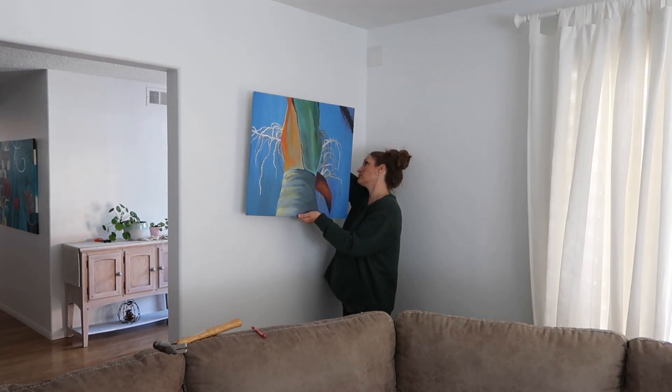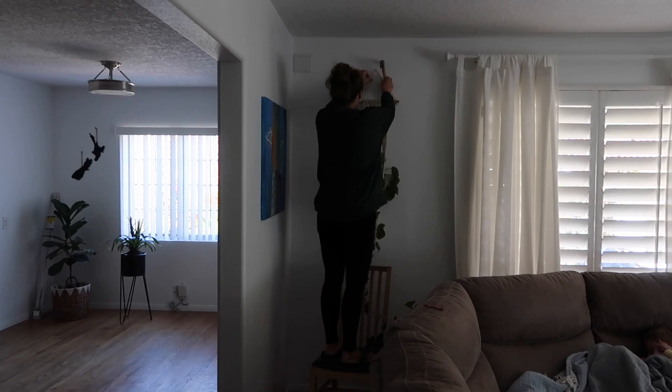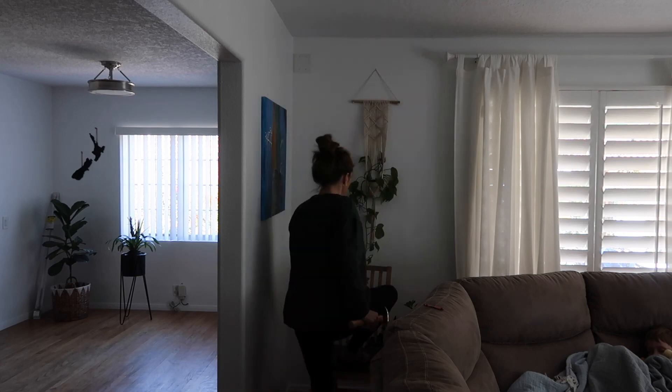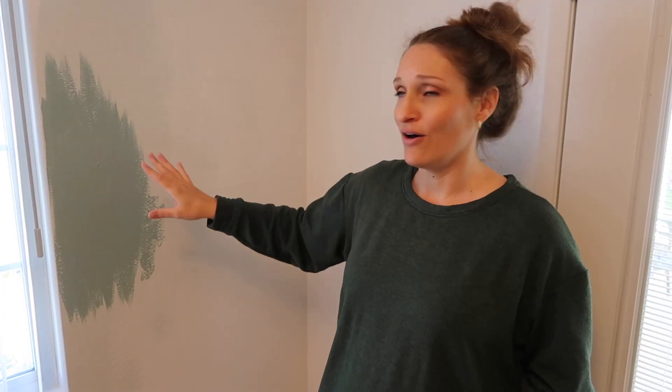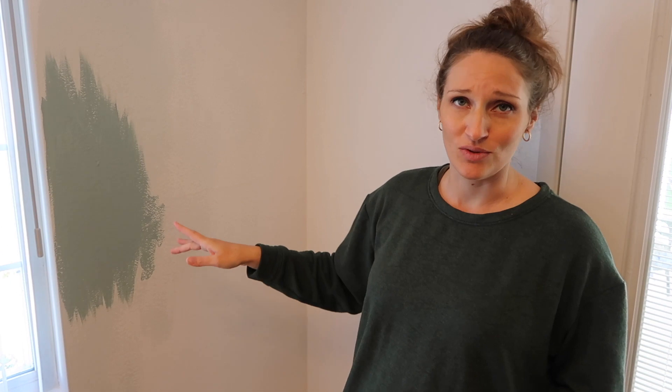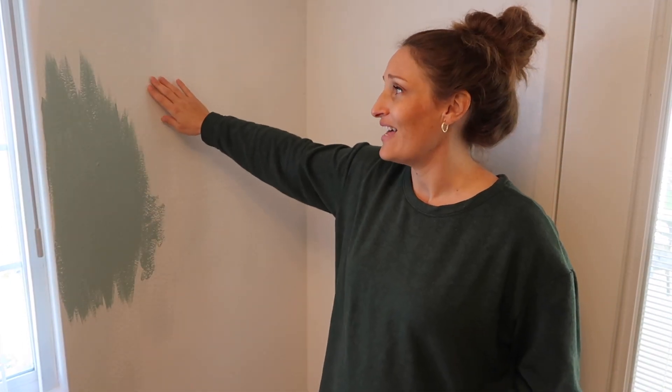Here I'm just hanging everything back up from around the corner. There were holes in this wall as well from moving some of the electrical around. After painting this little patch, Grant said no way, that is way too dark. So we're going to just go with a lighter color.